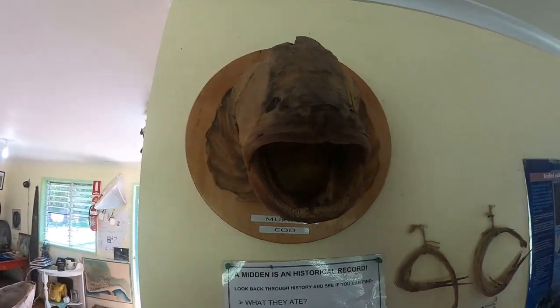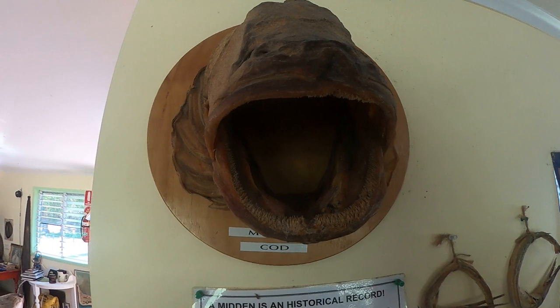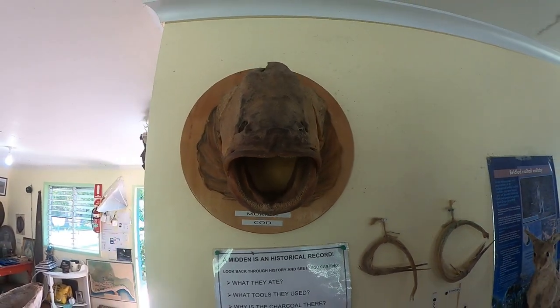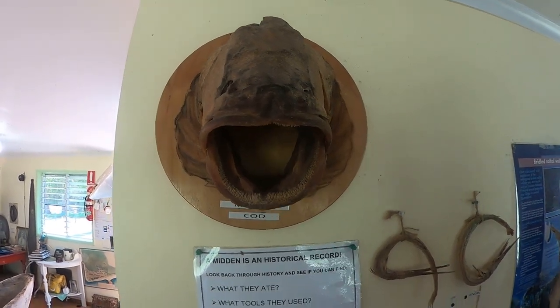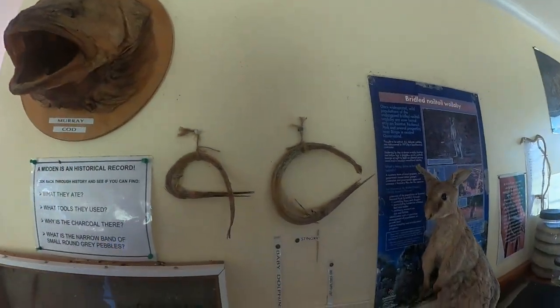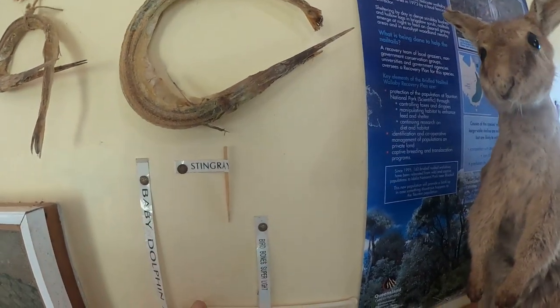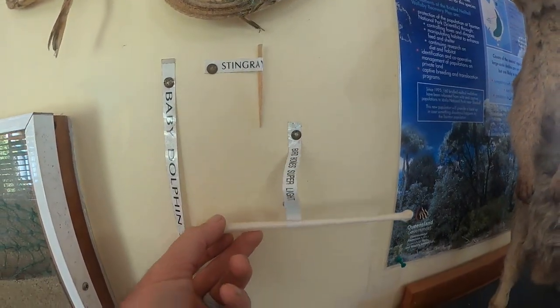This is a Murray Cod. Now a Murray Cod is a freshwater fish. This one was caught down near the Surat River. Going down this way, you can see here's a little stingray barb. Bird bones — really light to pick up.